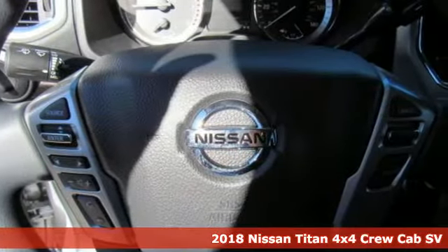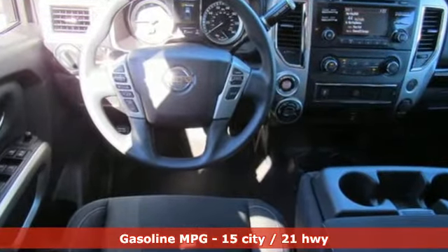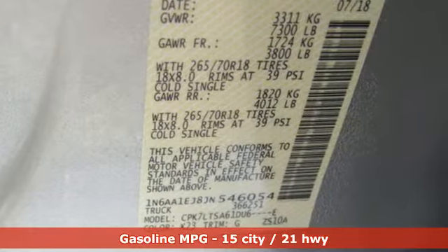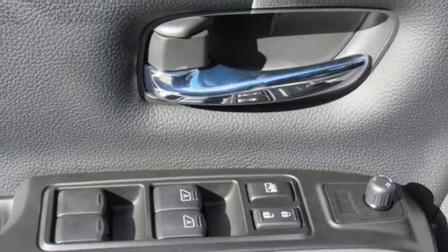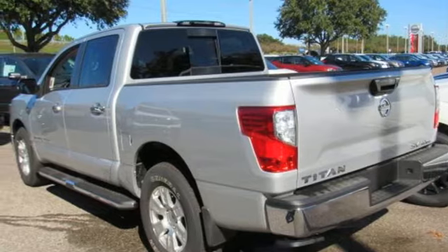This is the Titan, and it comes with all the amenities you need: streaming audio, power heated mirrors, manual tilting steering column, wireless phone connectivity, manual telescoping steering column, V8 engine, active grille shutters, electronic shift on the fly, and automatic transmission.